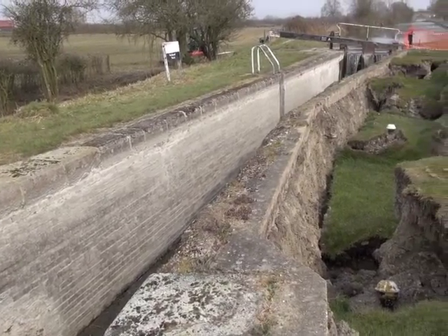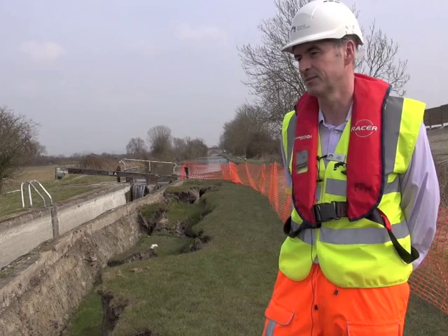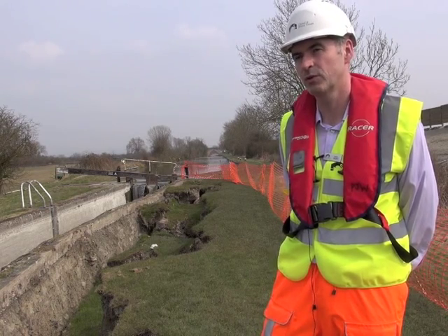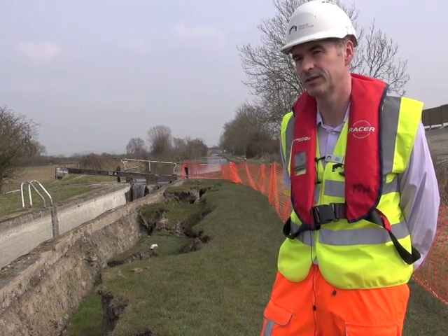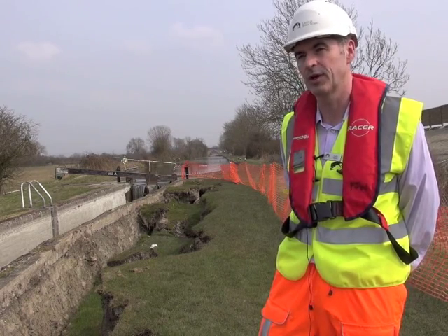This lock is over 200 years old and one of about 1600 that we look after on our canal system. Failures of this type are extremely rare. I've been here for 10 years and I know colleagues that have been here for considerably longer, and no one has ever seen a lock wall collapse in this way.